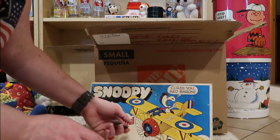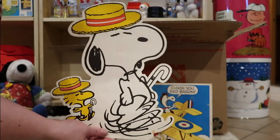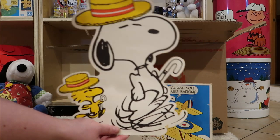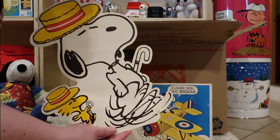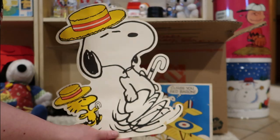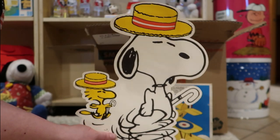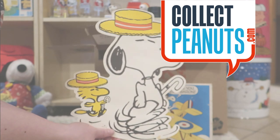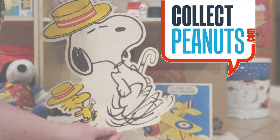All right, that's it for today. You have a lovely week. Be sure to check us out on Facebook, Pinterest, and Instagram. And if you'd like to sponsor us, join us on Patreon. And don't forget to like and subscribe to CollectPeanuts.com on YouTube. Thanks for visiting. Bye!